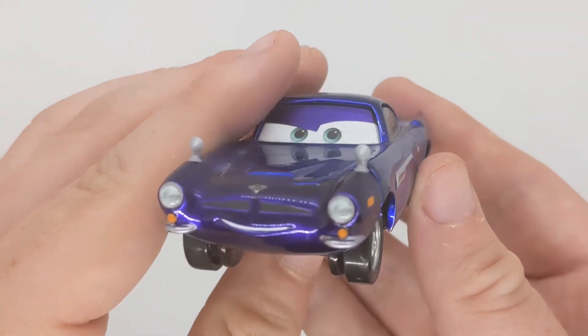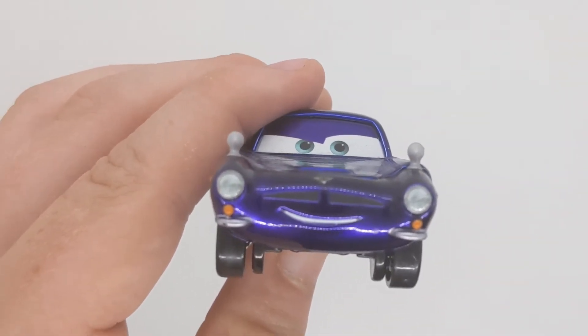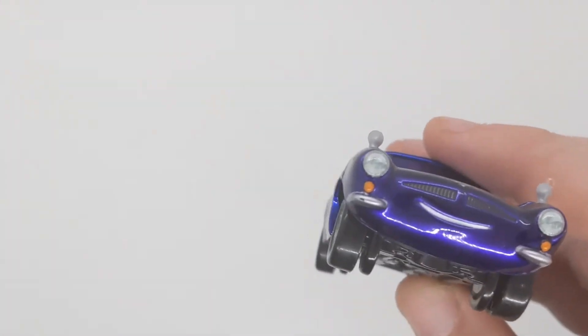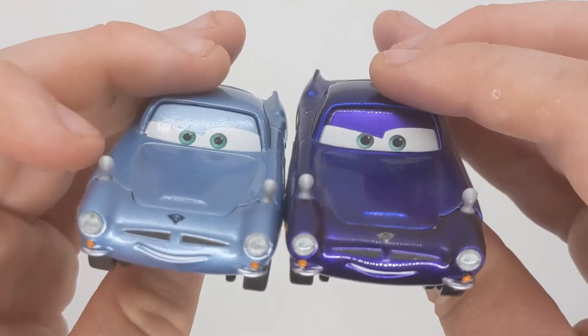This is an exclusive to D23 and I believe Toys R Us stores in the UK. Not exactly sure anywhere else, but here is the exact same model as the regular Finn McMissile, just in metallic purple paint.